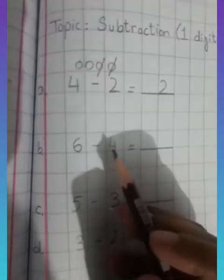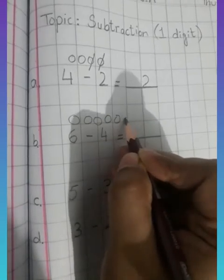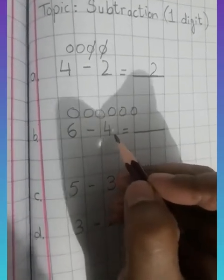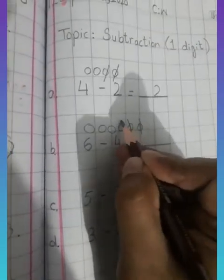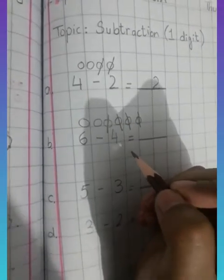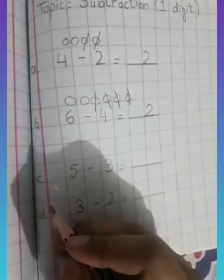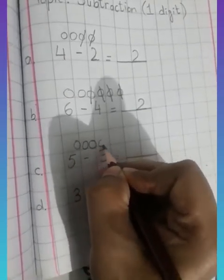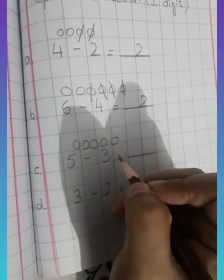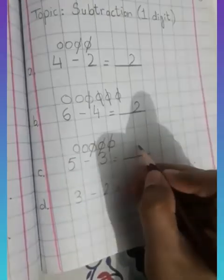Now let's move to part B: six minus four. I'll make six circles — one, two, three, four, five, six. Out of six circles, four are deducted: one, two, three, four. How many circles are left behind? Two. Part C: five circles — one, two, three, four, five. Out of five, three are deducted and they're gone. How many left? Two.